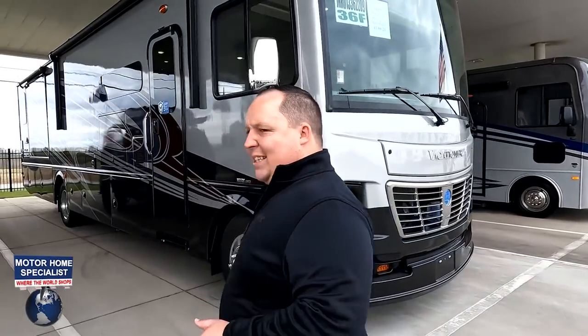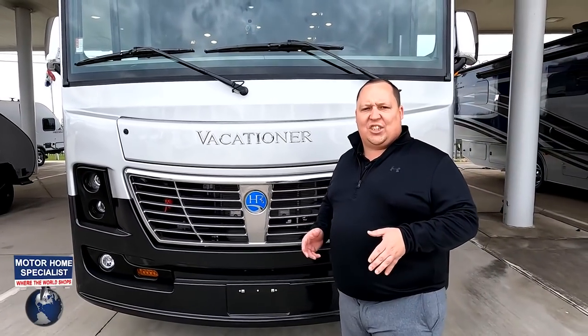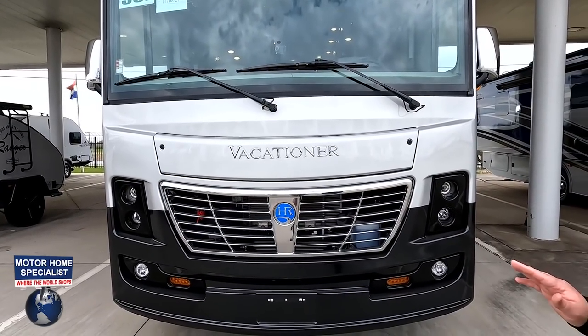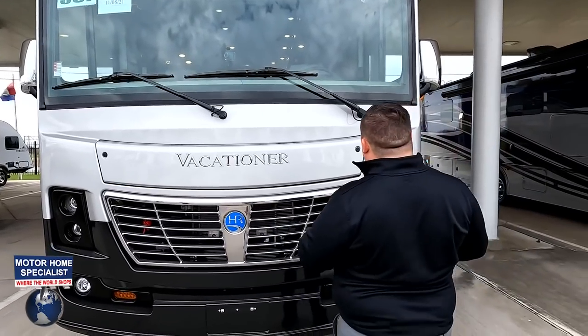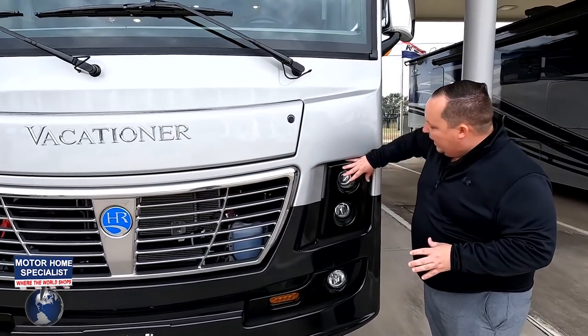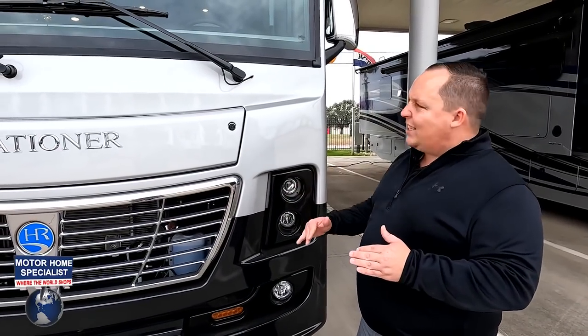The model is the Holiday Rambler Vacationer 36F. The actual tip-to-tip length of this motorhome is 38 feet 9 inches. The Vacationer from Holiday Rambler is a sister product to the Fleetwood Bounder. Right up front, there really aren't too many differences between the two motorhomes, but the headlight design is a big difference — this one says Holiday Rambler and has a more boxy-looking headlight design, where the Bounder is a little more sharp and aggressive.